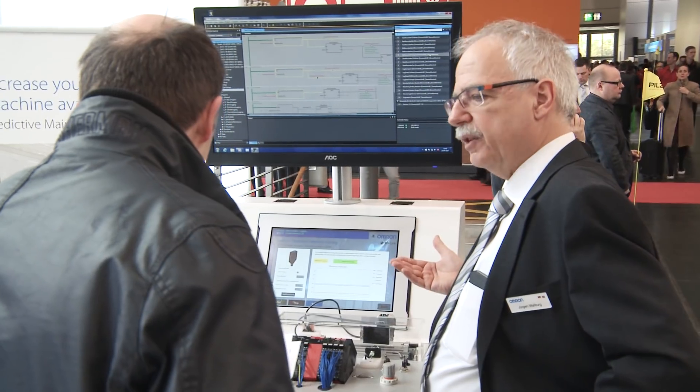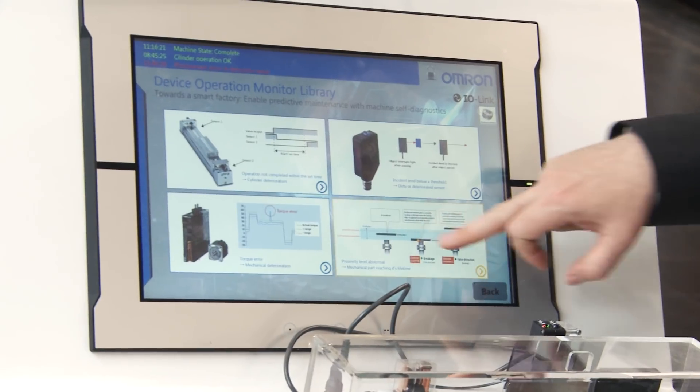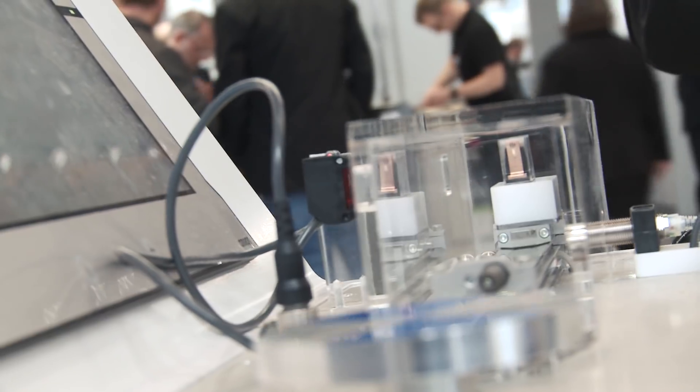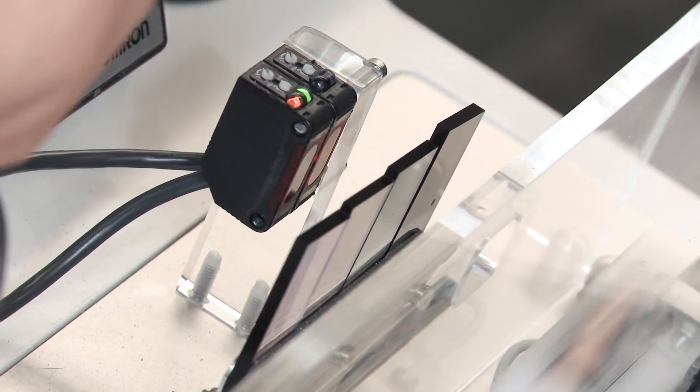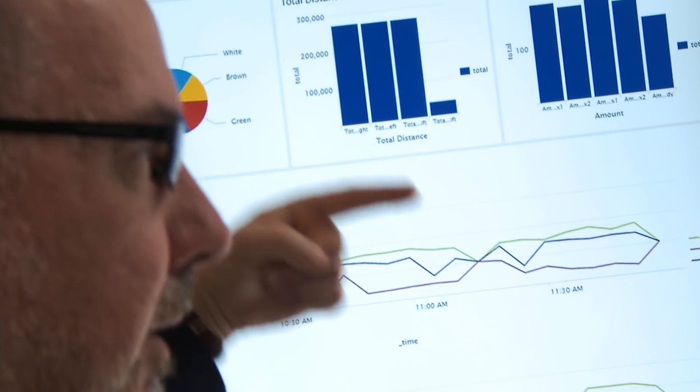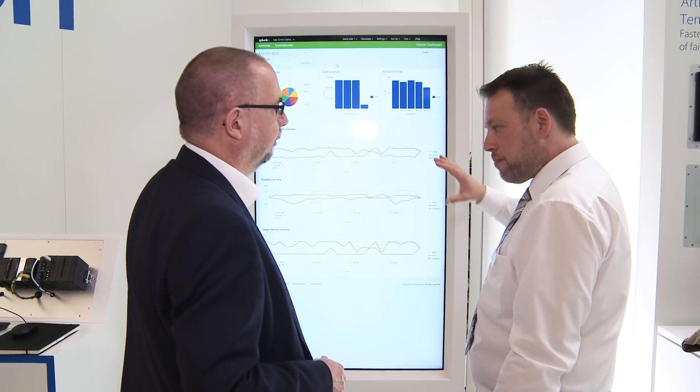This demo demonstrates how enabling intelligent data analysis can realize predictive maintenance and process improvements. By changing data into information, we visualize the situation on the shop floor so that appropriate actions can be triggered.